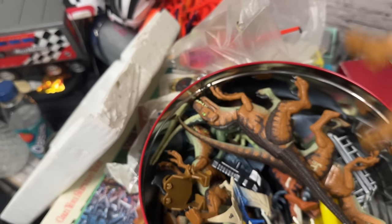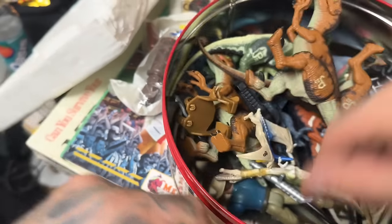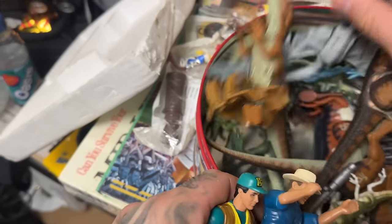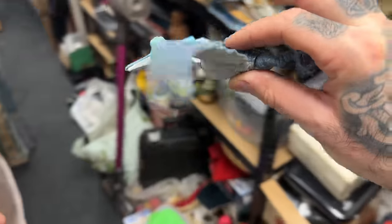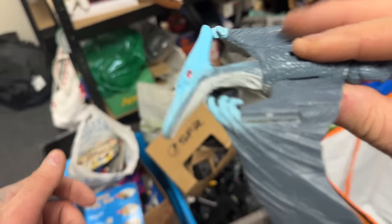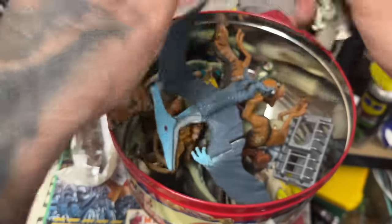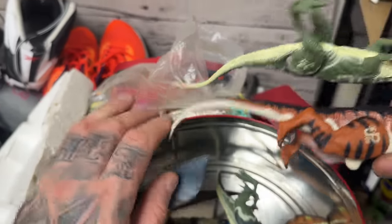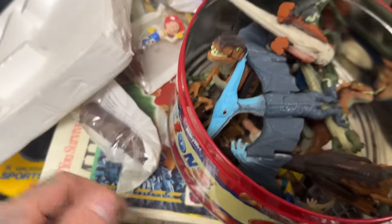A Jurassic Park bundle - a load of figures. Hoping they're a bit older. 1997. If this is 97 as well, we can quite safely assume we've got a nice little bundle. We've got some little backpacks, we've got this dude, a load of dinosaurs, a Pterodactyl with wings that flap. You put the goat inside there and send the goat in. Yeah, there's a little baby one too. It looks like it's all JP so that'll be a nice little bundle.